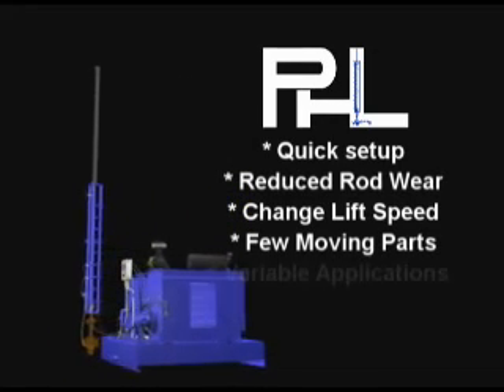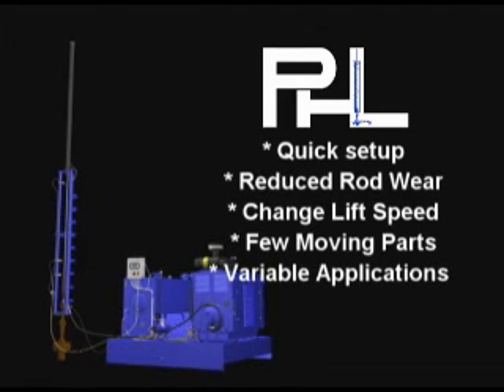Due to its flexibility, the PHL system can be utilized to pump oil one month and subsequently used to dewater a natural gas well the next.